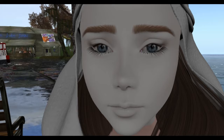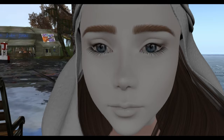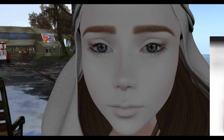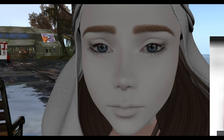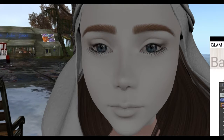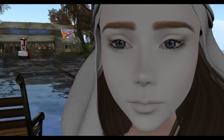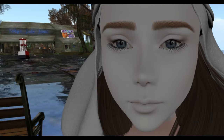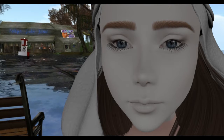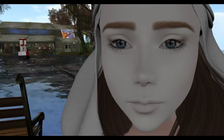Hey guys, this is Jay. I wanted to show you this Glam Affair skin that I must have purchased at 50 Linden Friday, because it says right here: Glam Affair Lea Applier Eiffel at 50 Linden Friday. That's the very first skin on this HUD, and I just wanted to show you the shape that comes with it so you can see it and try it for yourself.